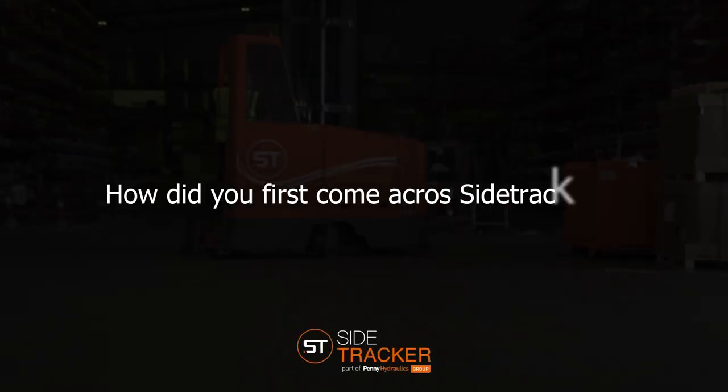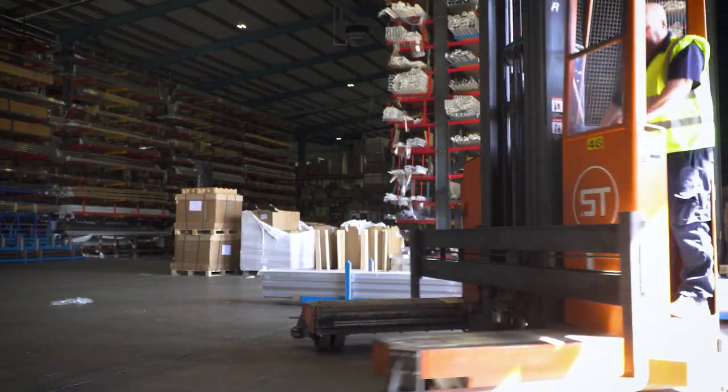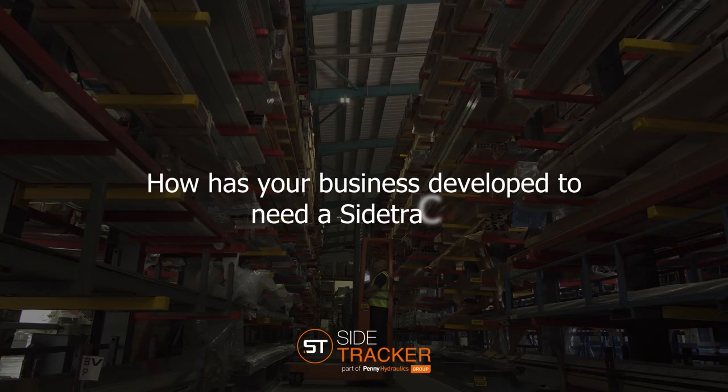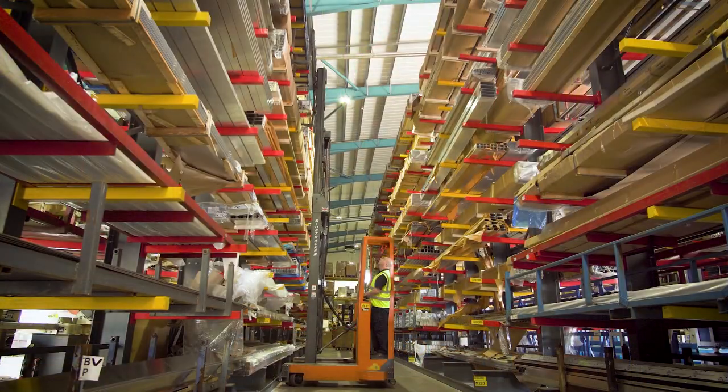My name is Alan Lindley, I'm the Warehouse and Transport Manager for Senior Architectural Systems. Briggs Equipment initially introduced SideTracker to Senior Architectural Systems in the early days of the company's existence. With the height and width of our racking and the length of our bars, we needed a bespoke fork — this truck was required.